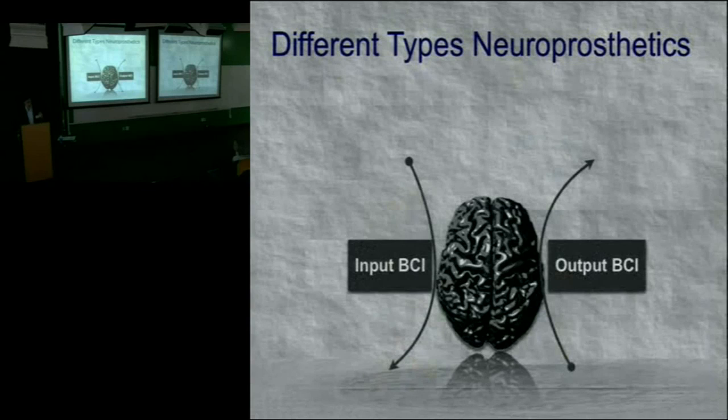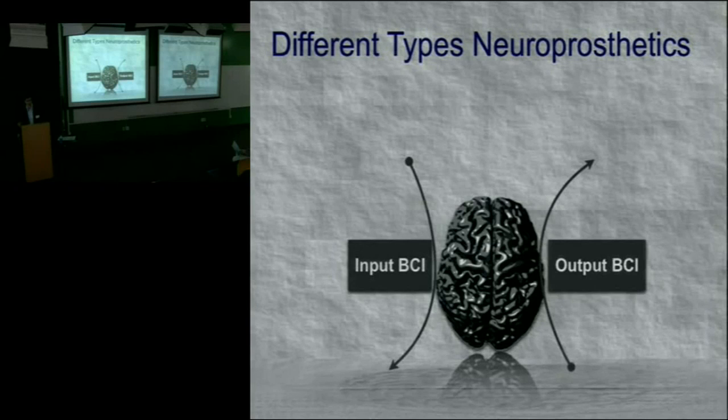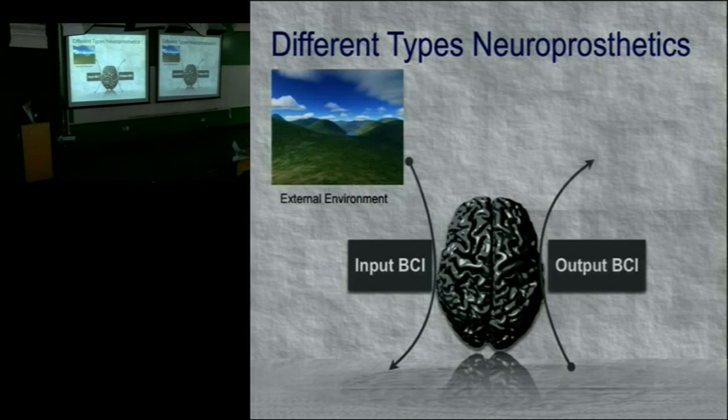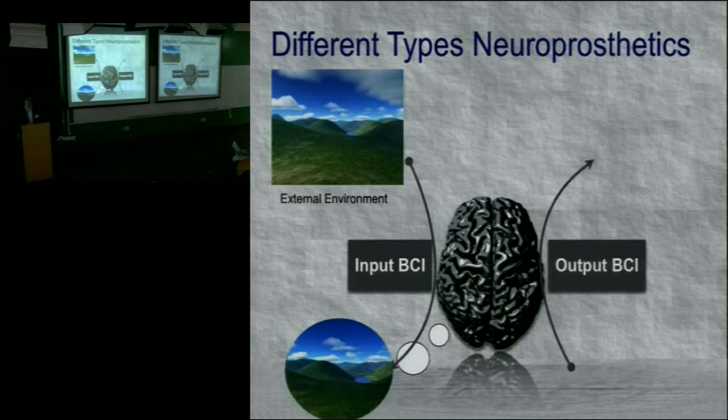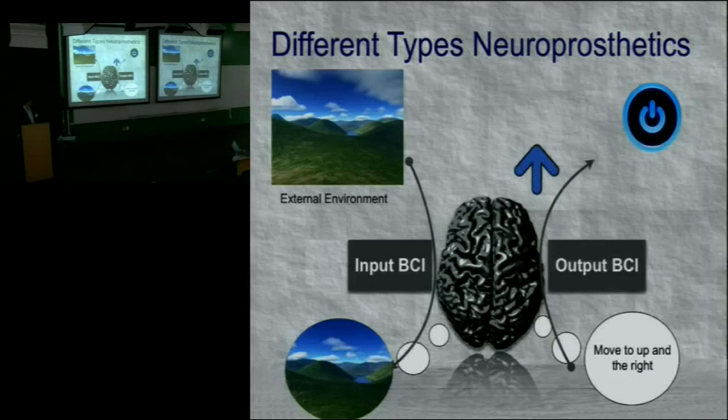There are different broad categories of brain-computer interfaces. There's an input BCI where you take something from the outside world and put it in as a perception. Alternatively, what I'll focus on is the output BCI — your brain has an intention and you convert that to an overt real-world action, such as moving a cursor on a screen.